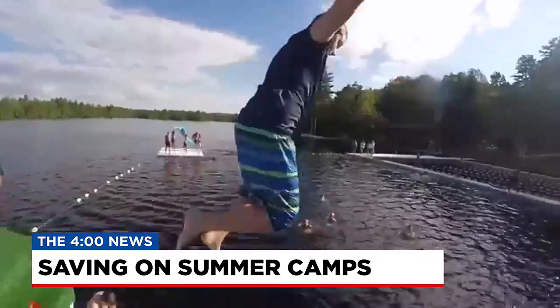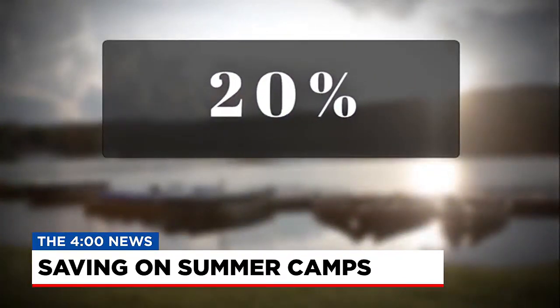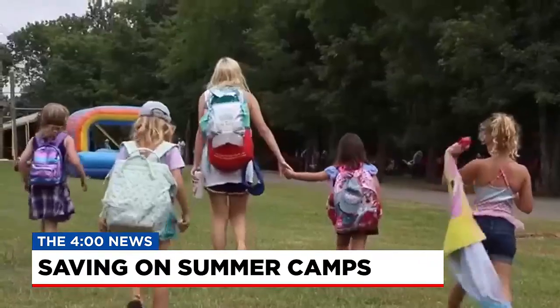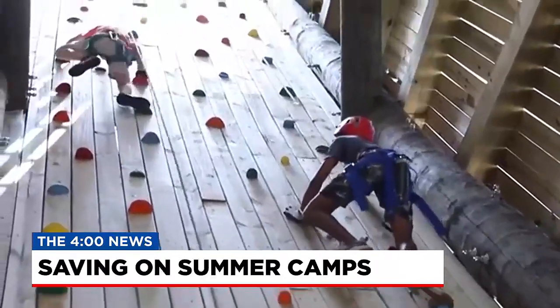Palmer says booking early is a great way to keep the cost down, with discounts of 20% or more often offered during the previous summer, winter, and spring before camp starts. But if you missed out on early bird deals, here are some ways you can still try and save.